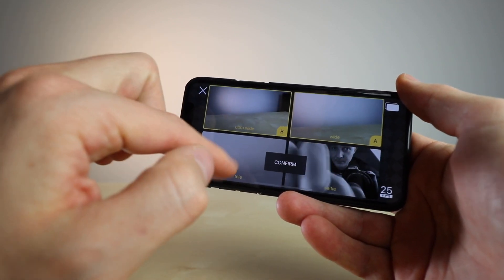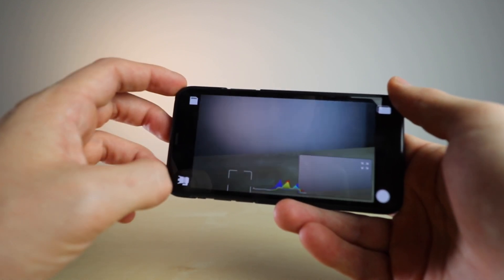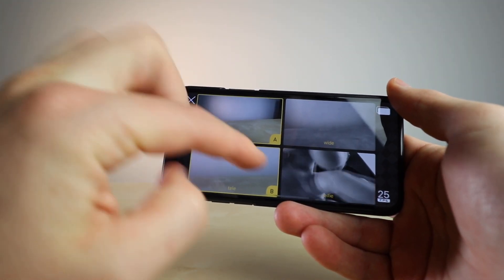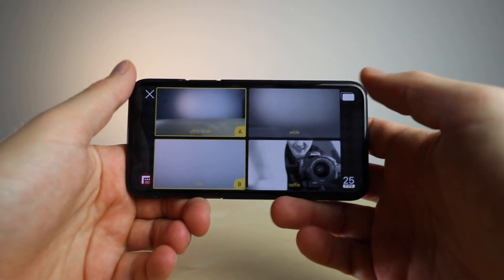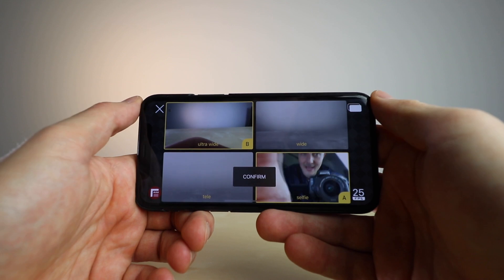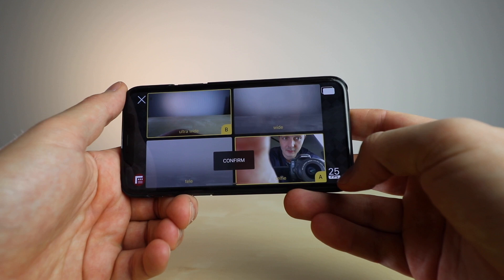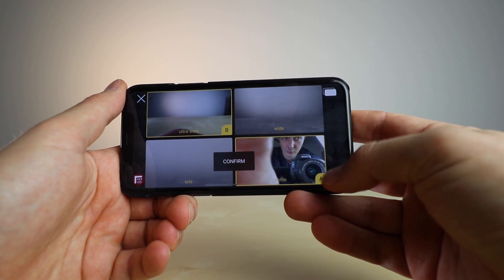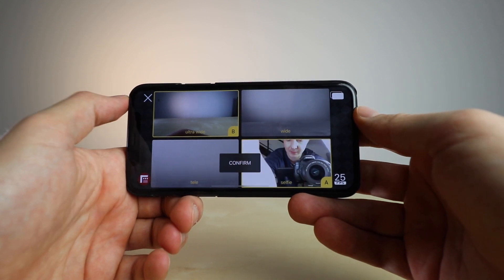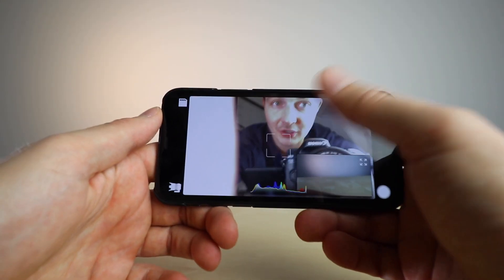You can choose over here whichever two cameras you want — you have A camera and B camera. This is the ultra-wide, this is the wide, this is the telephoto, and that's the selfie camera. Let's say I want the ultra-wide and selfie at the same time, so my selfie is A and my ultra-wide is B. You can also set the FPS — currently 25, you can set it to 30, 24, or 25. I shoot in 25 FPS, so I'll confirm that.